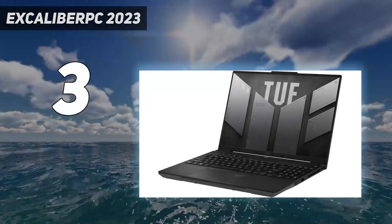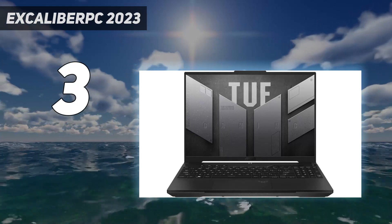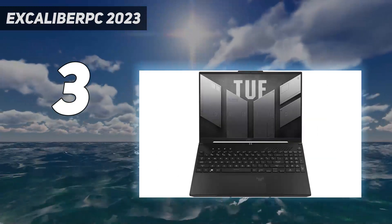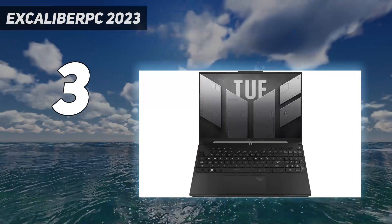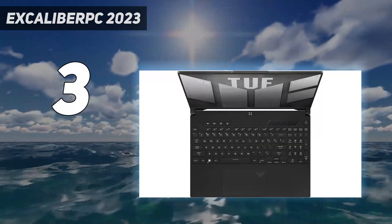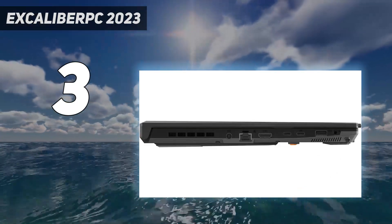At number 3: the Asus TUF Gaming A16 Advantage Edition, 2023 — a 16-inch all-AMD model. For around $1,000, you can get this laptop with a Ryzen 7 7735HS CPU, Radeon RX 7600S GPU, 165Hz FHD display, 16GB of RAM, and 512GB of storage. This configuration delivers a smooth gaming experience at 1080p or 1440p, even in demanding AAA titles. Its display also boasts an impressive response time for clear image quality with minimal ghosting, and it supports variable refresh rate (VRR) to limit screen tearing.